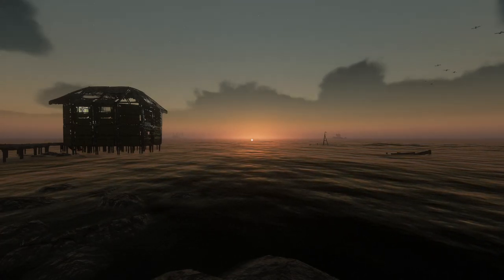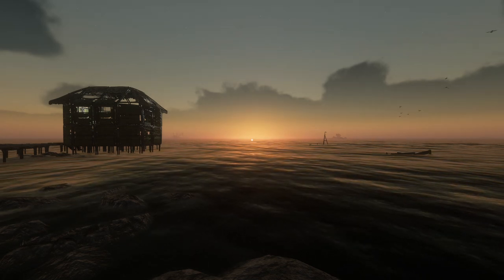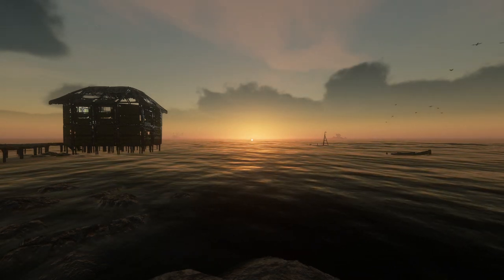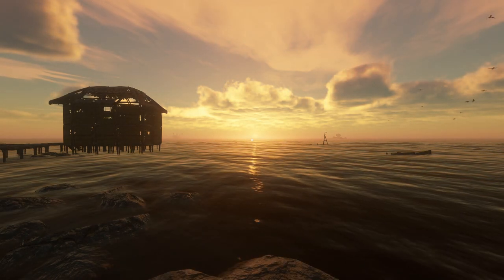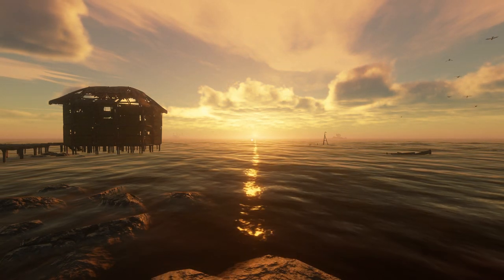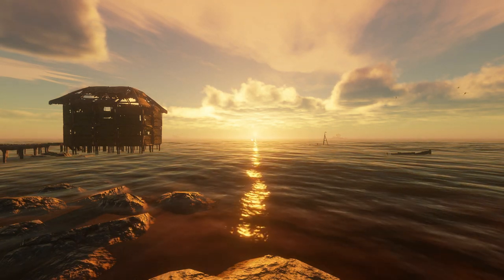Hey guys, welcome to Stranded Deep. We all know that I usually start off my videos with a beautiful sunrise and it's about to hit. There we go you guys — how beautiful is that? Starting up a day with a sunrise this beautiful is like the best thing ever.